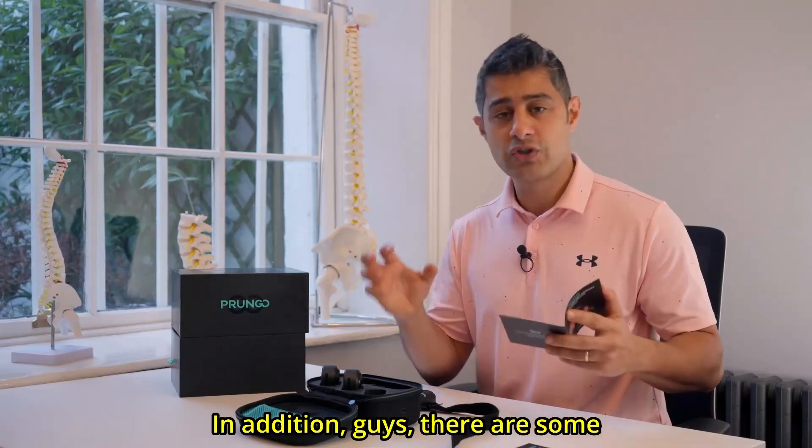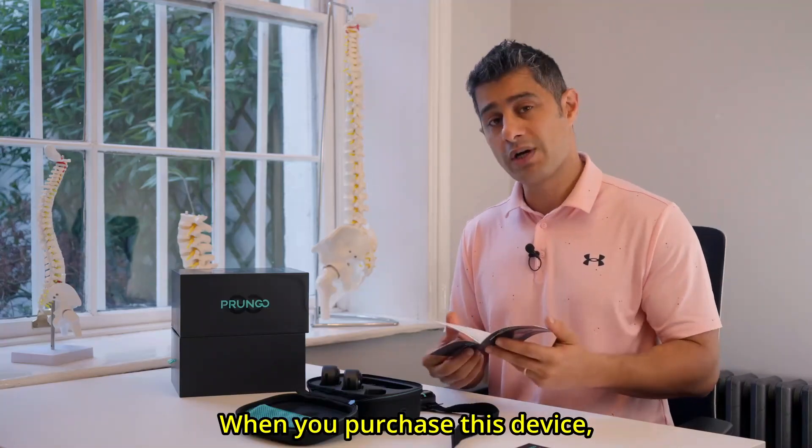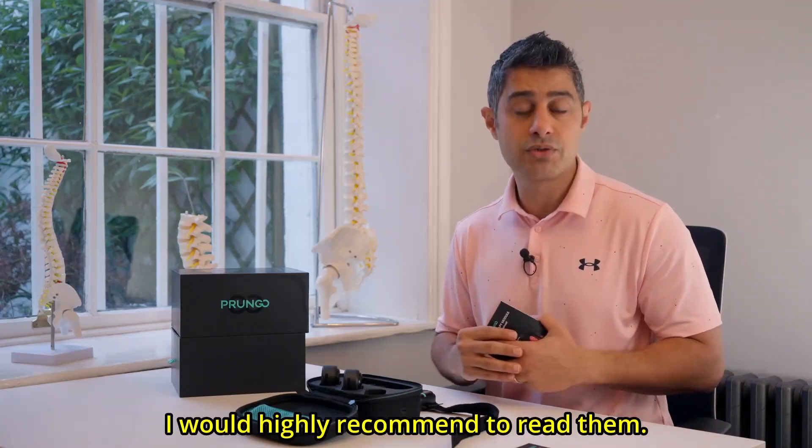In addition, there are some cautions highlighted in the booklet, which are quite useful. When you purchase this device, it is really important to read those cautions to learn how to use this device properly. I would highly recommend reading them.